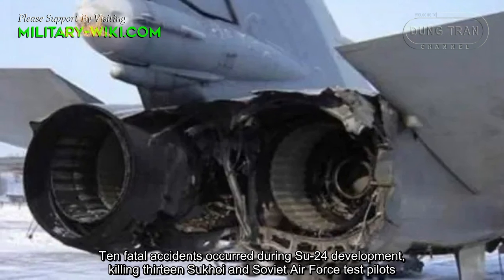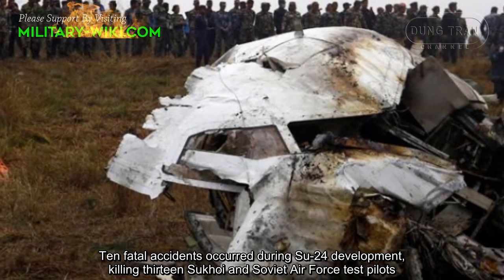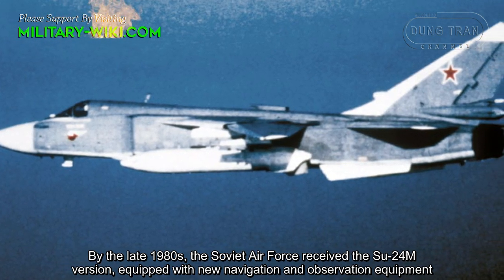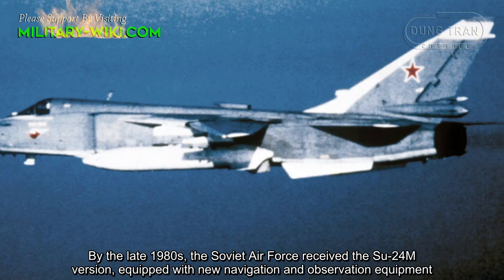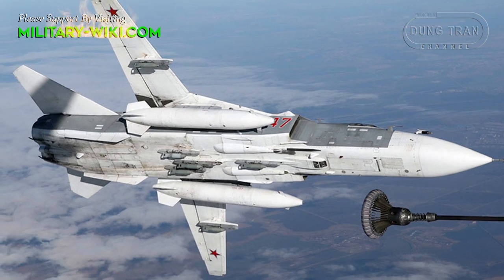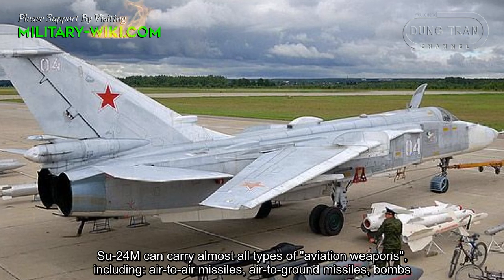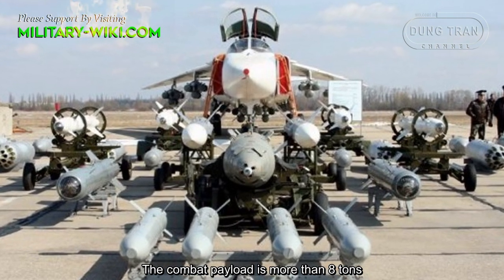Ten fatal accidents occurred during Su-24 deployment, claiming 13 Sukhoi and Soviet Air Force test pilots. By the late 1980s, the Soviet Air Force received the Su-24M version, equipped with new navigation and observation equipment along with an aerial refueling system. The Su-24M can carry almost all types of aviation weapons, including air-to-ground missiles and bombs, with a combat payload of more than 8 tons.